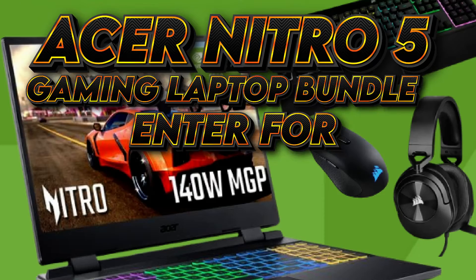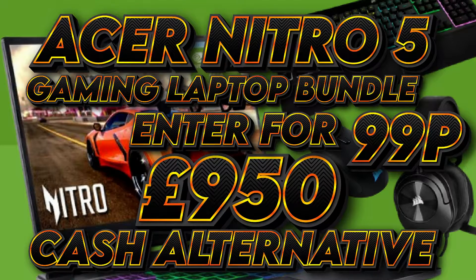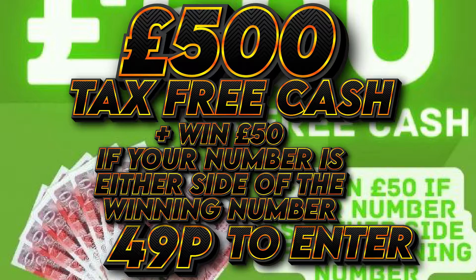We also have the Acer Nitro Gaming Laptop with a £950 cash alternative. £500 tax free cash, plus £50 if you're one number away.